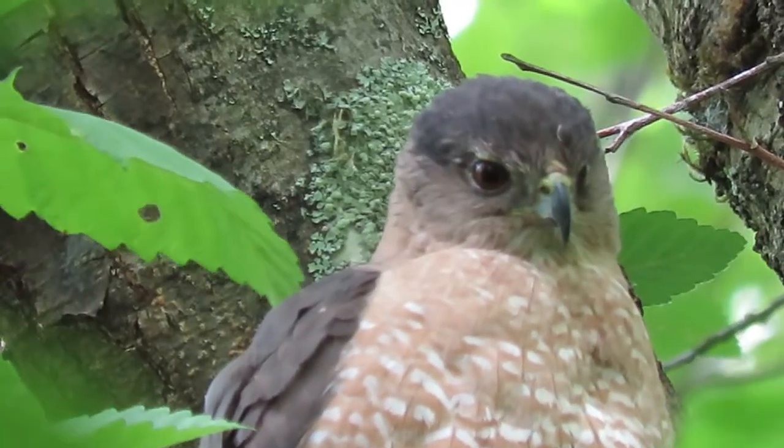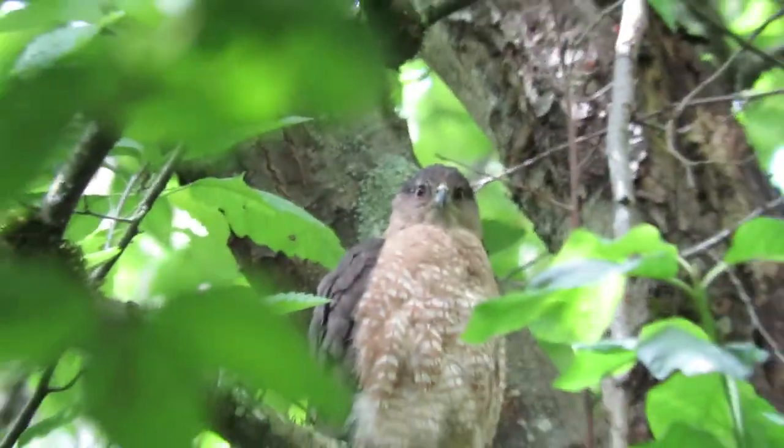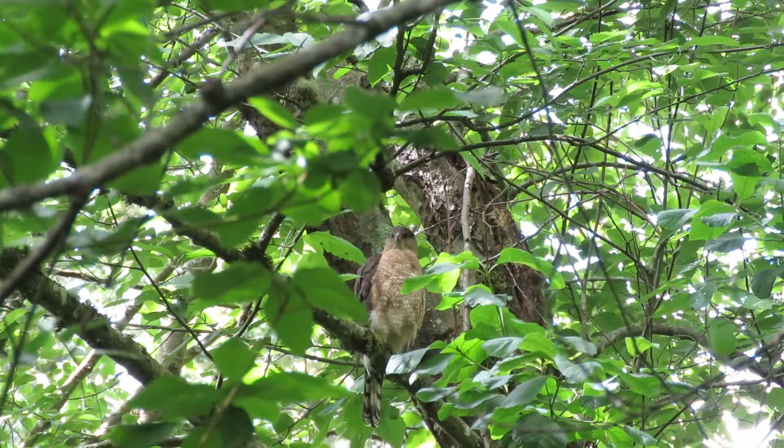She's looking down, seeing what's going on. I'll back off a little bit so you can see her perch — there you go. That's her hiding spot. She can sit in here and watch the youngsters.